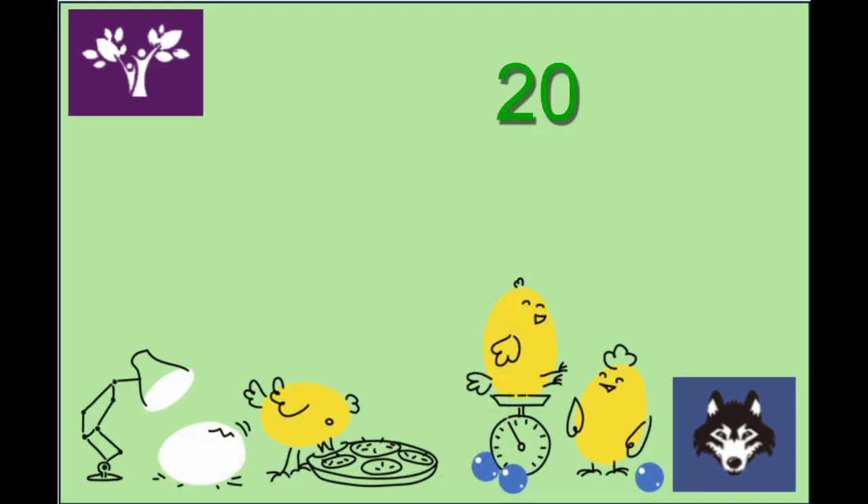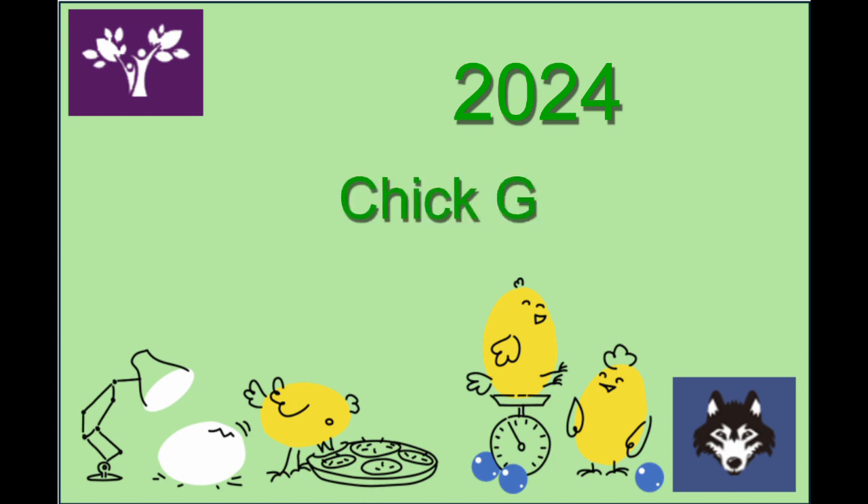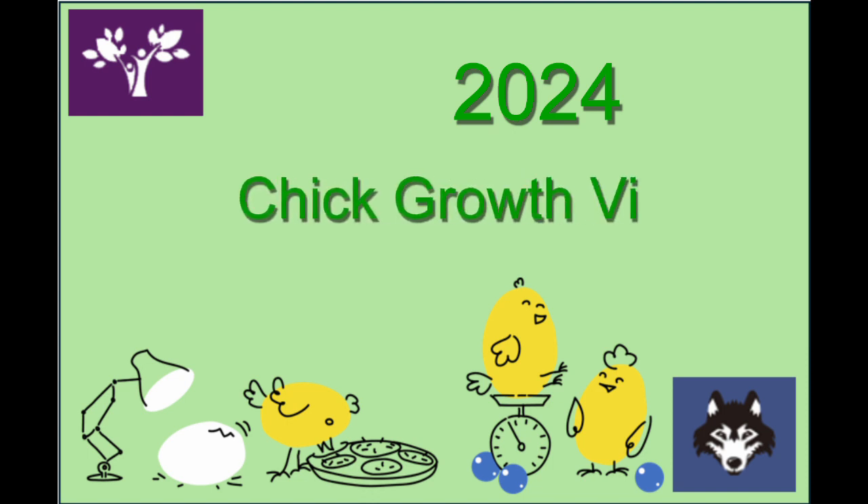Good morning kindergarten students. Farmer Craig here with a new video to show you how our chicks are doing.